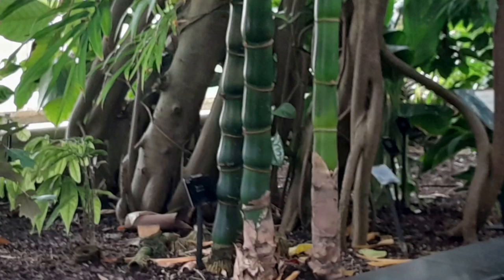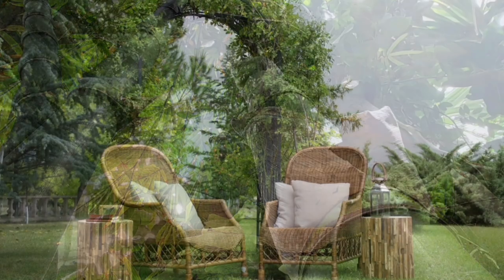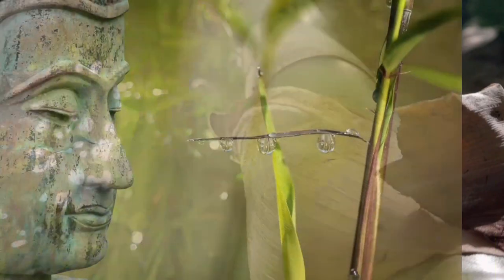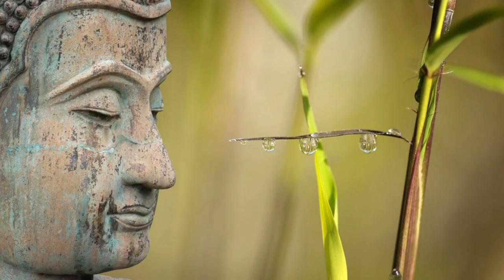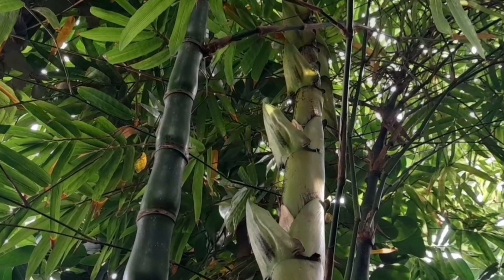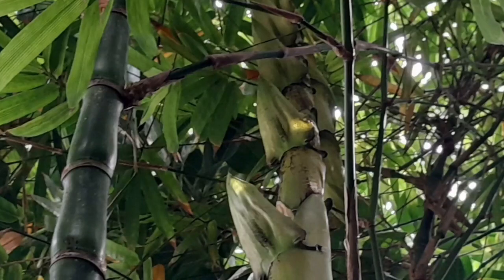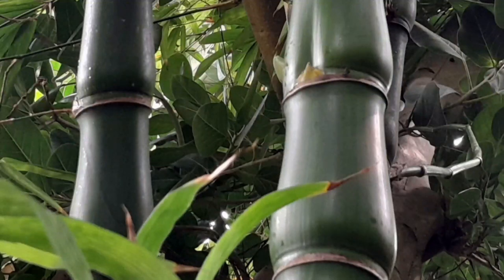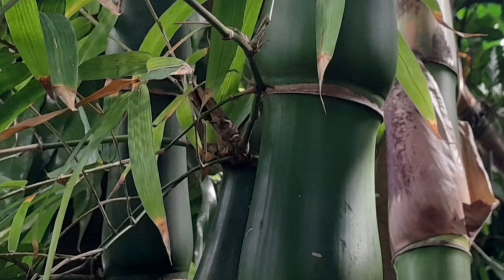This stunning bamboo is widely grown in many parts of the world as an ornamental plant due to its attractive appearance and low maintenance. One interesting fact about Buddha Belly Bamboo is that its swollen combs are not just for show — they actually serve an important function. The swelling helps the plant to store water and nutrients, which allows it to survive during times of drought or other stresses. This adaptation makes Buddha Belly Bamboo a resilient and hardy plant, well suited to growing in a variety of different climates and conditions.